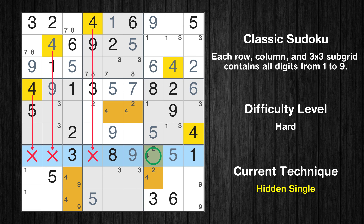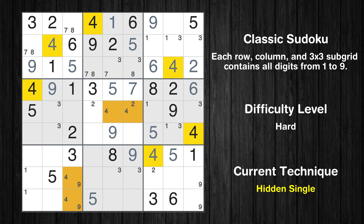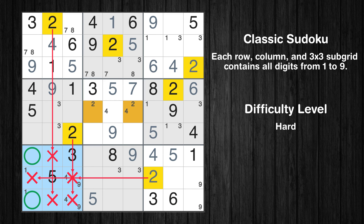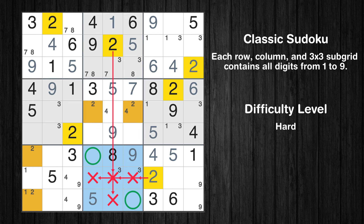Only one position left in the 7th row where value 4 can be placed. Only one position left in the 9th box where value 2 can be placed. Only two positions left in the 7th box where value 2 can be placed. Only two positions left in the 8th box where value 2 can be placed.